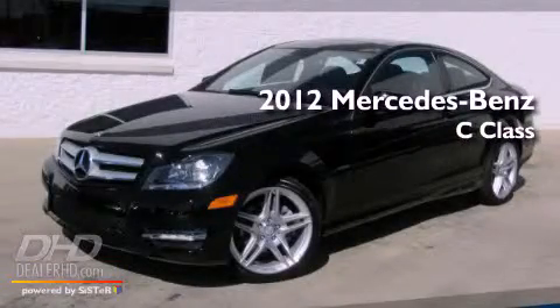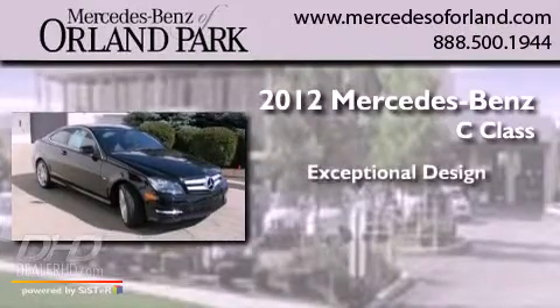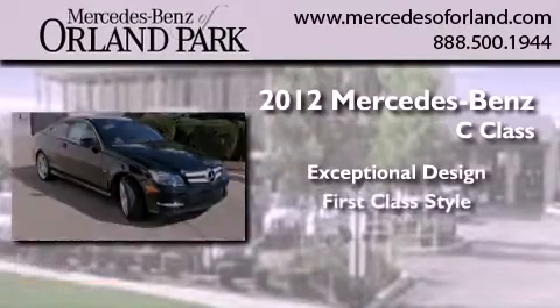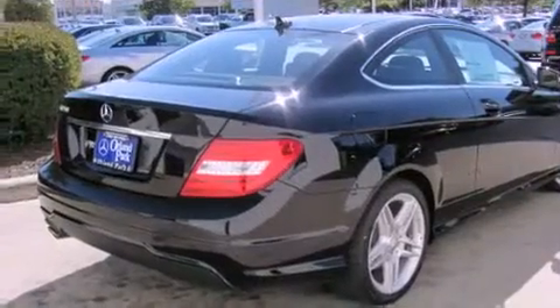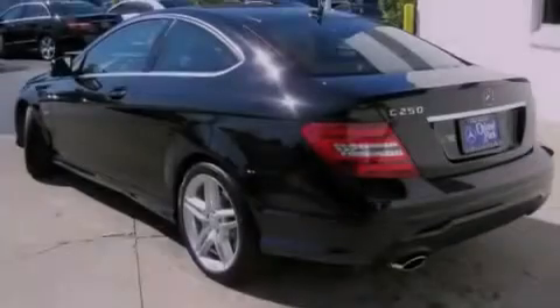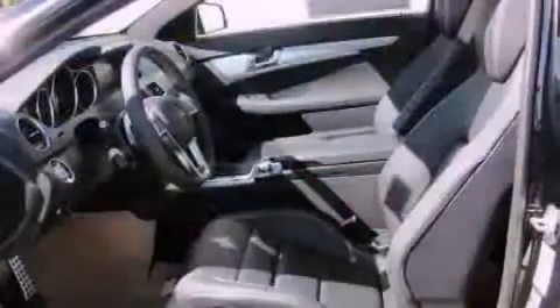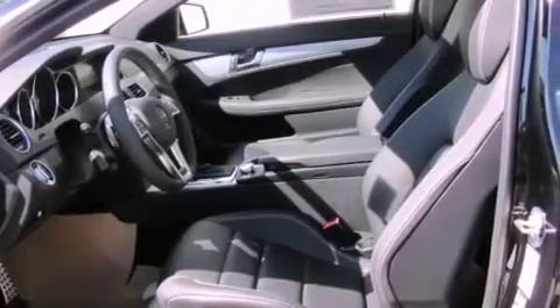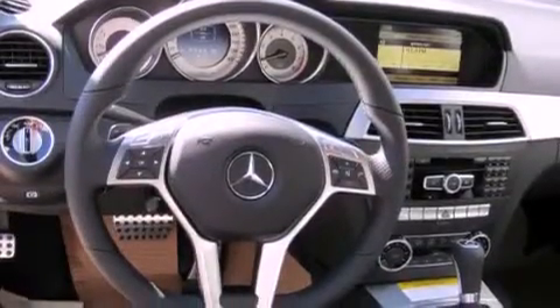This is a brand new 2012 Mercedes-Benz C-Class. Its top features include a power sunroof, a power passenger seat, cruise control, a CD player, alloy wheels, a driver's side impact airbag, a rear window defroster, keyless entry, and a navigation system.